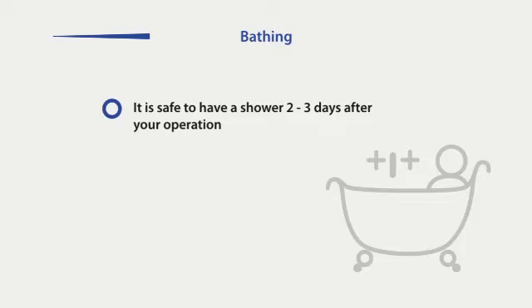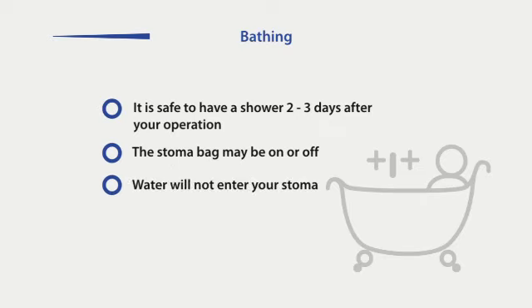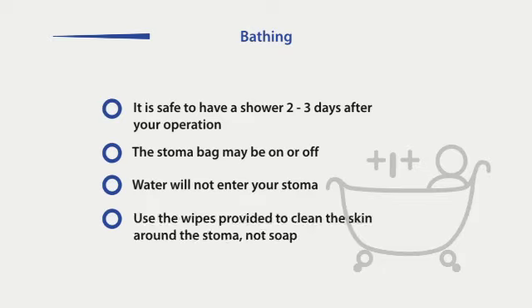Unless you are advised otherwise, it will be safe to have a bath or shower 2-3 days after your operation. You may have the stoma bag on or off, whichever you prefer. Be reassured that water will not enter your stoma — the bowel is a one-way system and the body will not allow water to travel into your gut. If wearing your pouch, it is advisable to wear a filter cover. Use the wipes provided to clean the area of skin around the stoma. Do not use soap on this area and avoid using bath oils, as both of these can cause irritation.